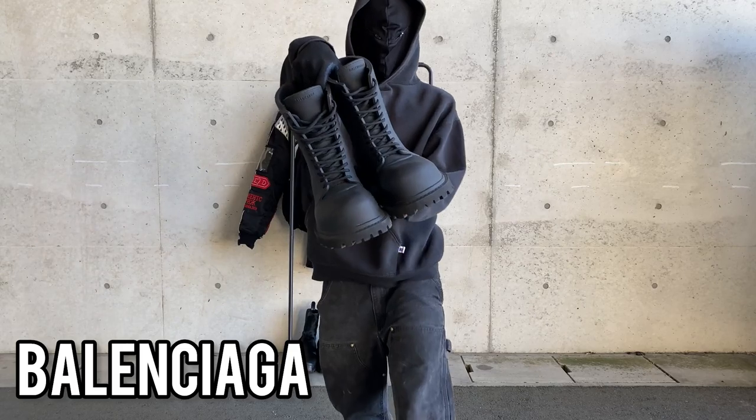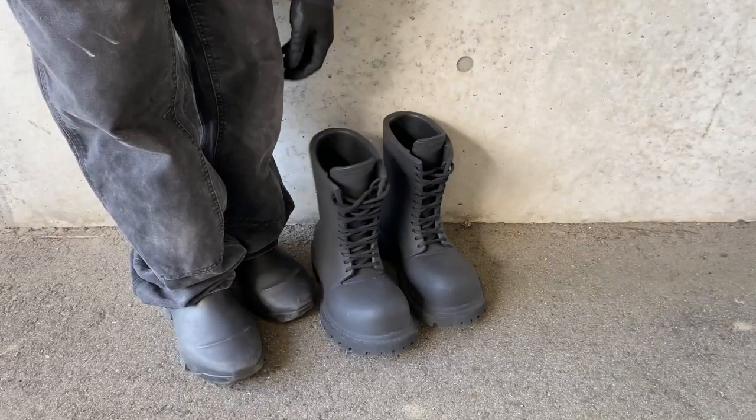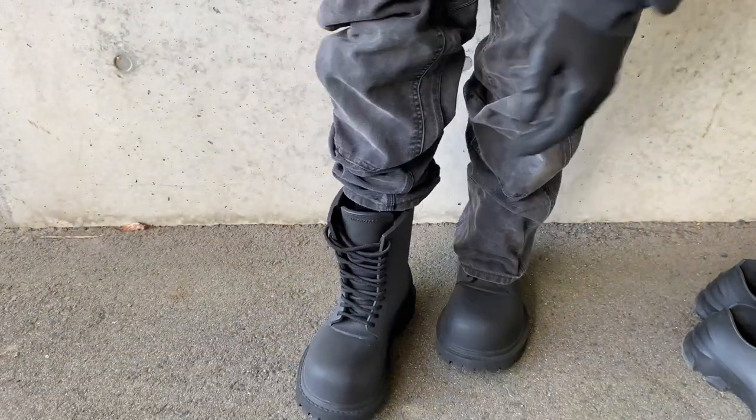Next piece, Balenciaga steroid boots. It's an oversized silhouette boot made out of 100% rubber. This is one of the more unique and innovative designs from Demna, featured on the New York runway show in the spring of 2023. This has been a hit amongst Balenciaga fans.